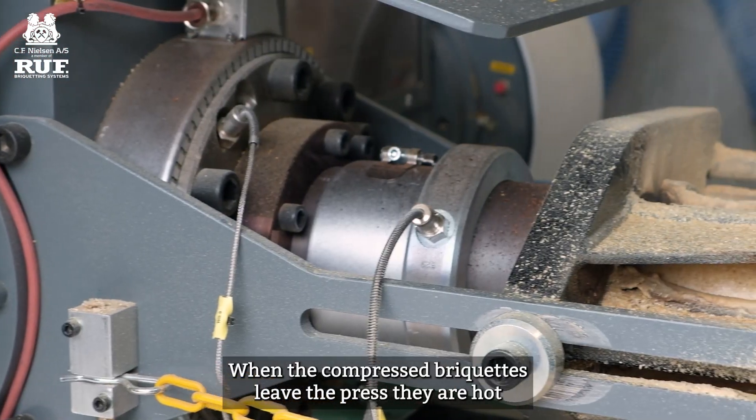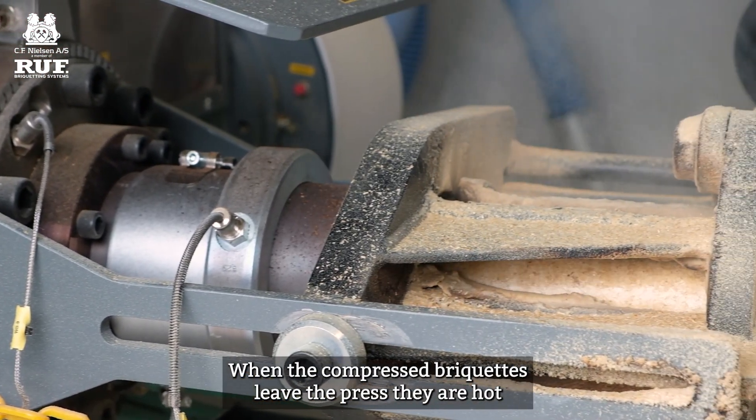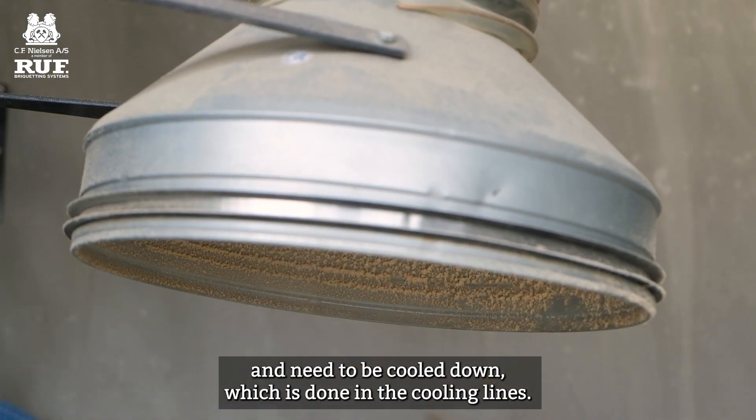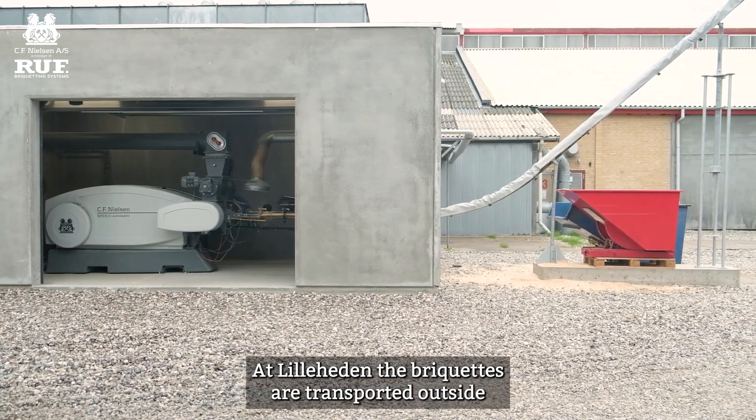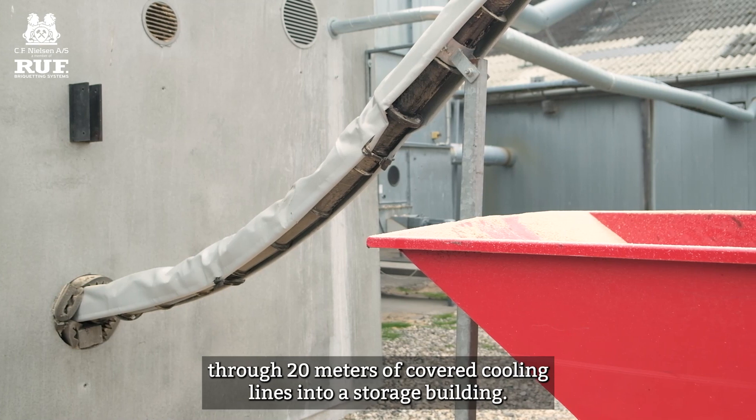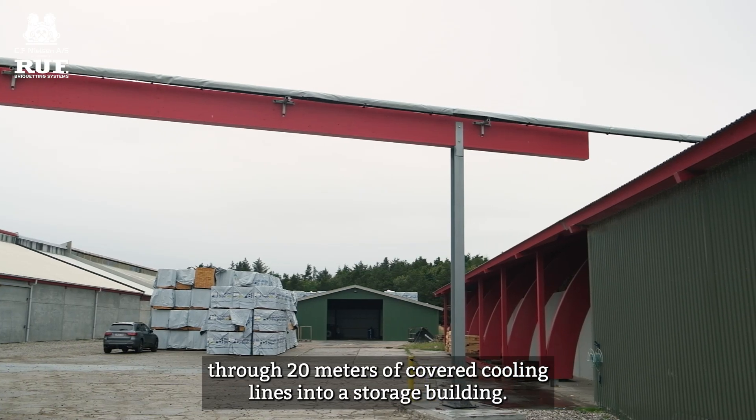When the compressed briquettes leave the press, they're hot and need to be cooled down, which is done in the cooling lines. At Leela Hayden, the briquettes are transported outside through 20 metres of covered cooling lines into a storage building.